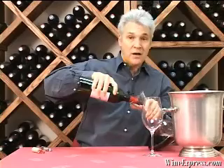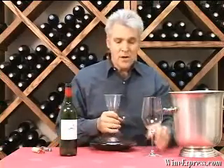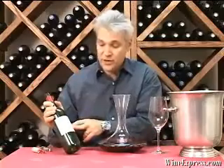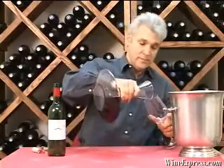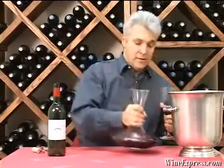A lot of hilly vineyards, a lot of gravel, a lot of good drainage. This wine is a special cuvee from the Chateau that's aged in oak barrels for 18 months, so it takes on a lot of complexity, a lot of depth.